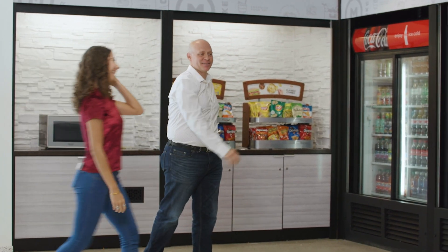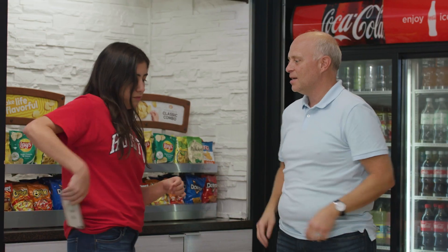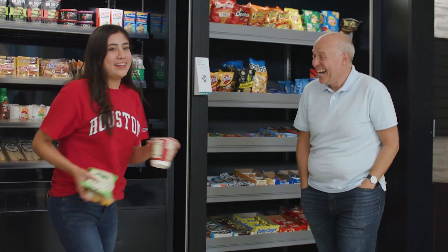I'm David Riddle, the Vice President for Operations for Chartwell's Higher Education here at the University of Houston. In our new market next door, using Standard technology, we're able to offer the customer a completely free in-and-out experience. There's no need to go to a cash register. You're able to walk in using mobile technology, pick what you want, and then leave the store and you're charged automatically.